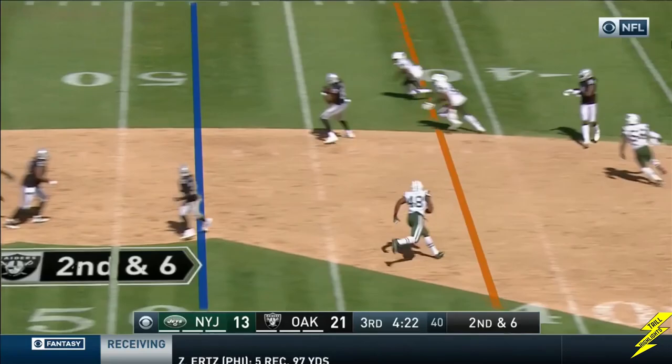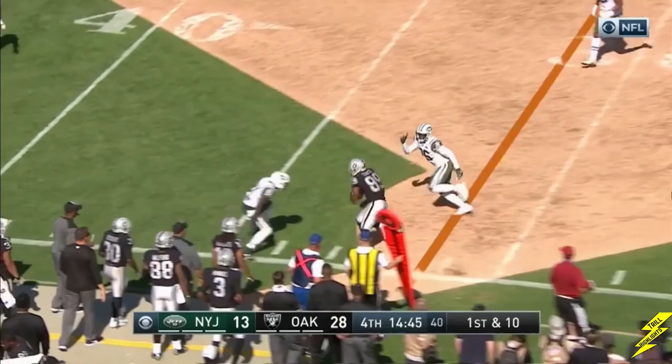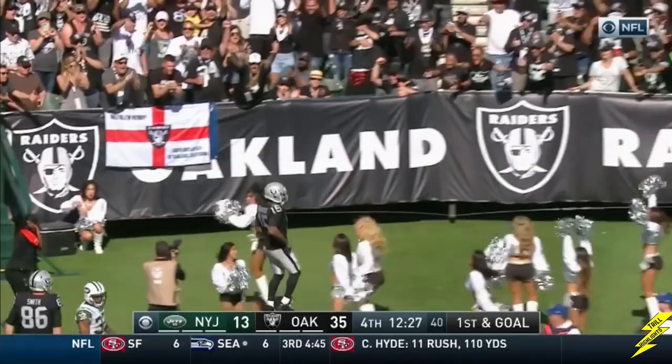Carr, second and six, underneath to Jared Cook. Cook and Smith, double tight end set. Carr — protection is there, and the pass to Cooper. Carr sends Roberts in motion, Carr drifting — throws to Lynch. Collision. Carr moving pocket, throws to a spot — caught by Crabtree. He's got the hat trick.